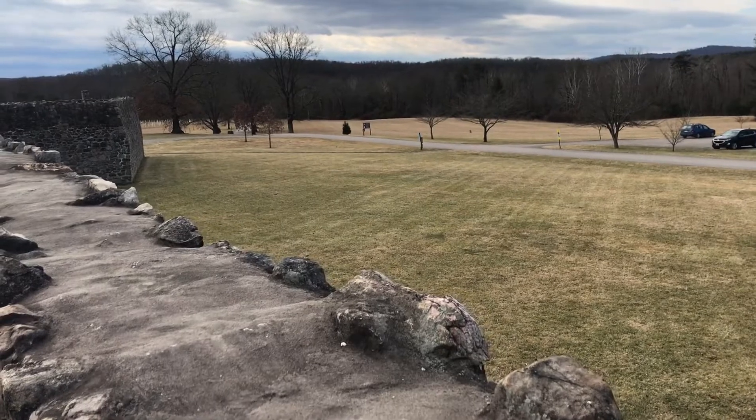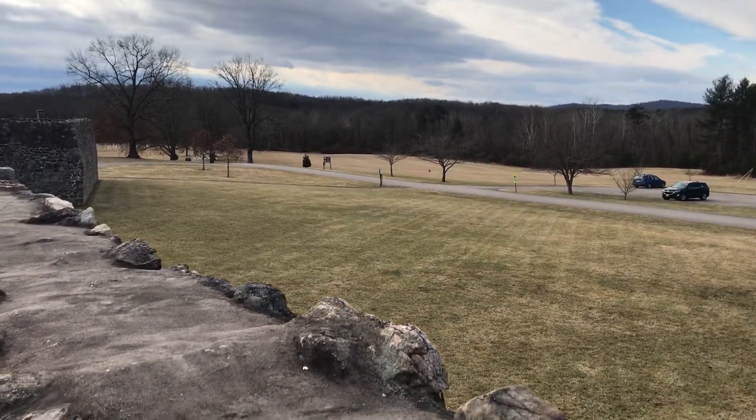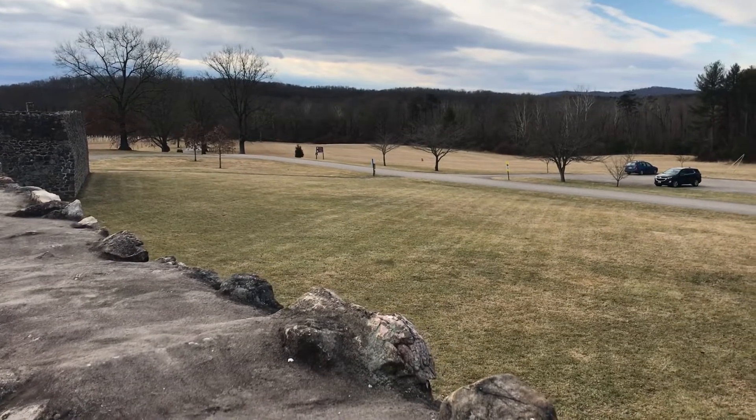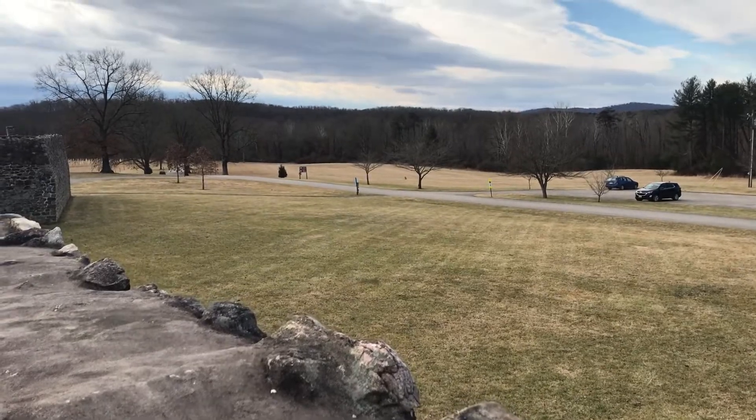I'm going to sign off now. Thank you — stay safe, be kind, be courteous, and enjoy life. It's beautiful out here.